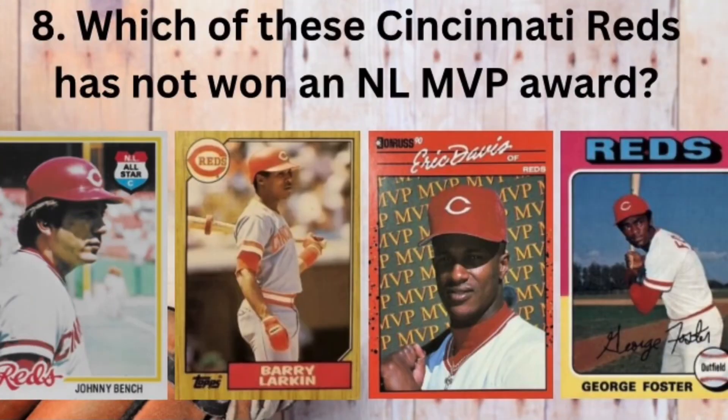This right here might be my favorite question on the quiz. Number eight. Which of these Cincinnati Reds has not won a National League MVP award? Johnny Bench, Barry Larkin, Eric Davis, or George Foster?